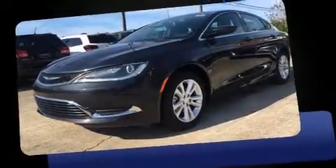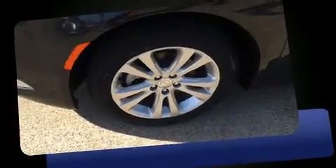Step into the 2017 Chrysler 200. This four-door, five-passenger sedan is ready to drive off the showroom floor. Smooth gear shifts are achieved thanks to the 2.4-liter four-cylinder engine, and for added security, Dynamic Stability Control supplements the drivetrain.